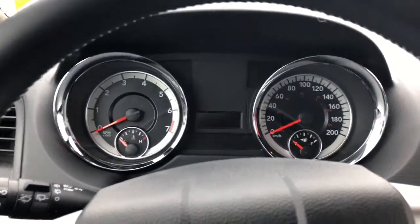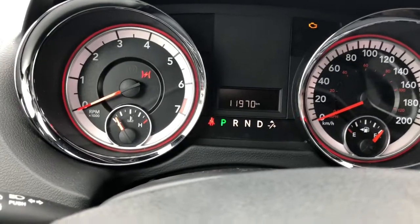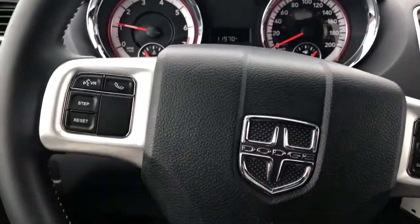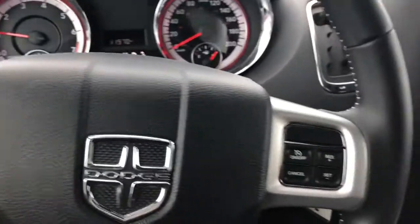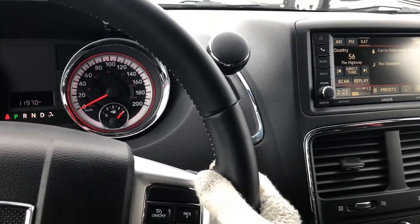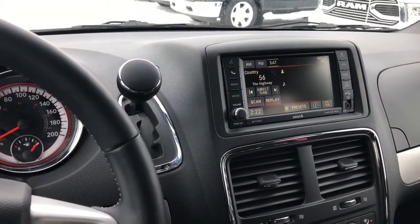The odometer reads 11,970 kilometers. On your steering wheel, on the left you have your UConnect controls, and on the right you have cruise control. If you wrap your hands around the back you have volume, and the other way you have tuning for your radio.